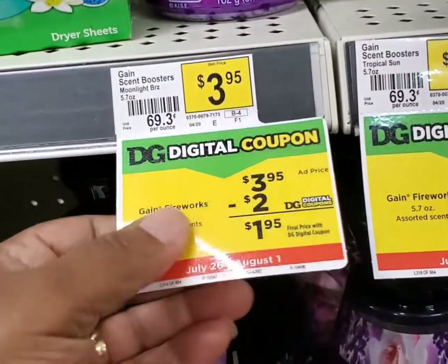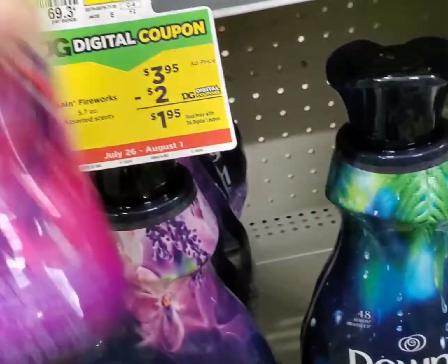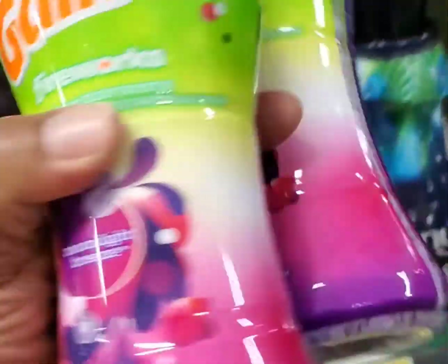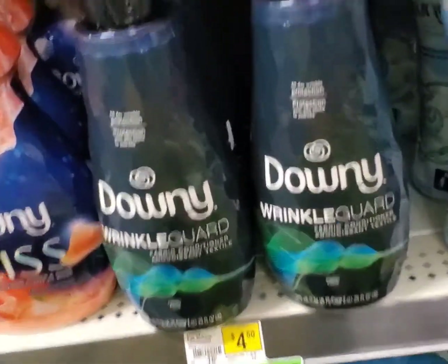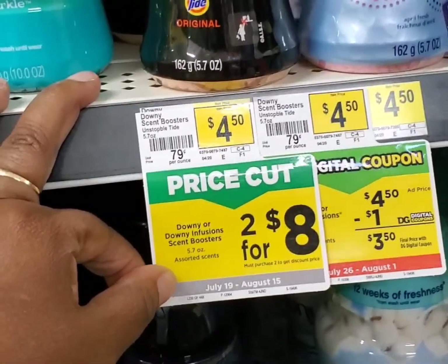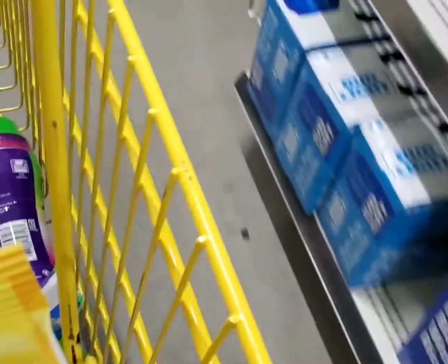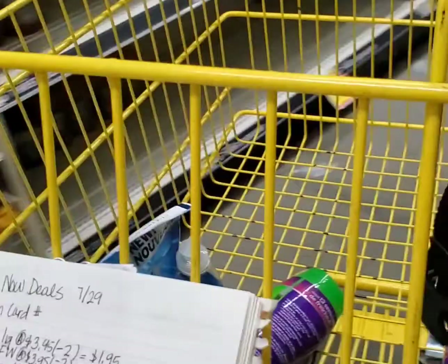Next, I was going to get the dryer sheets but I'm going to go ahead and get the Gain Fireworks instead. These beautiful babies are also $3.95, and with that $2 coupon it will make them $1.95. I noticed they have some sweetie pies on sale, two for $8, but that's going to go over my $20 budget, so I'm not going to get those today. I'll wait for Saturday to factor it into my $5.25.